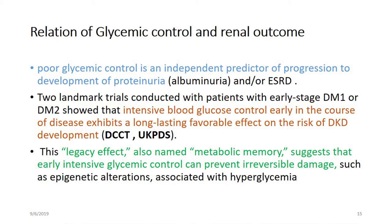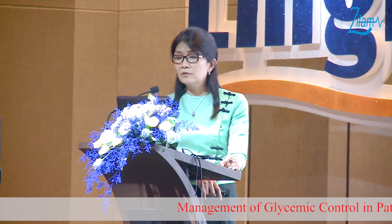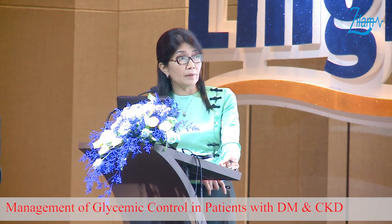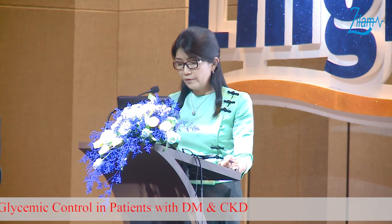What is the relationship between glycemic control and renal outcome? Poor glycemic control is an independent predictor of progression to proteinuria and ESRD. Two landmark trials, DCCT and UKPDS, conducted in patients with early-stage type 1 or type 2 diabetes, clearly showed that intensive blood glucose control early in the course of disease has a favorable effect on reducing the risk of diabetic kidney disease. This legacy effect, or metabolic memory, suggests that early intensive glycemic control can prevent irreversible damage.